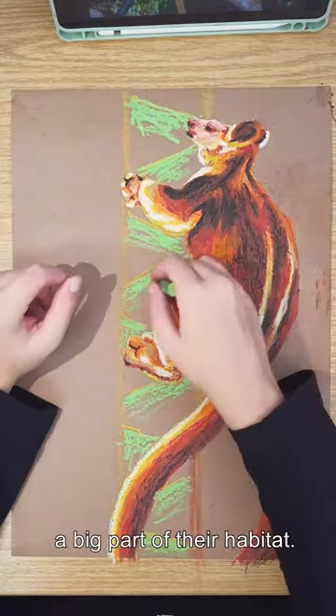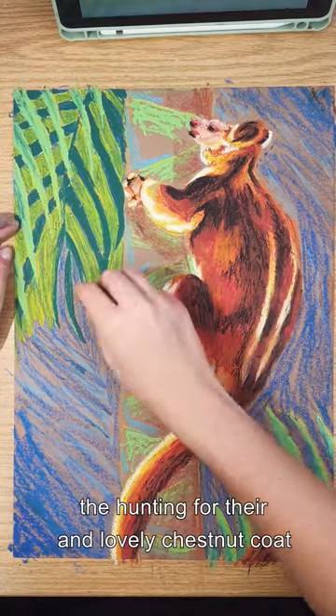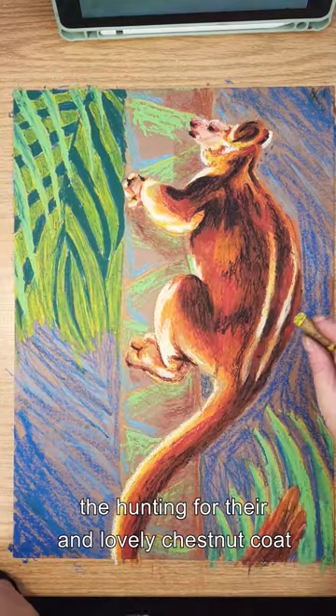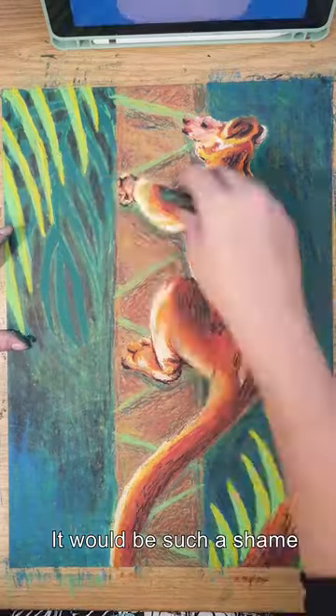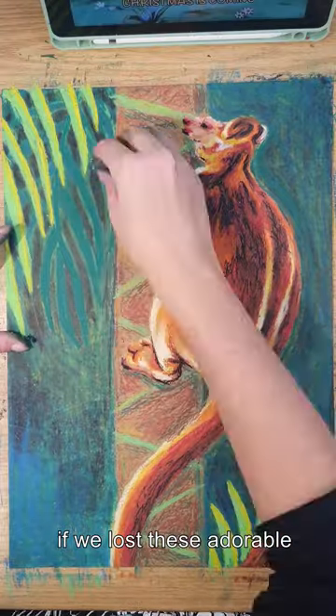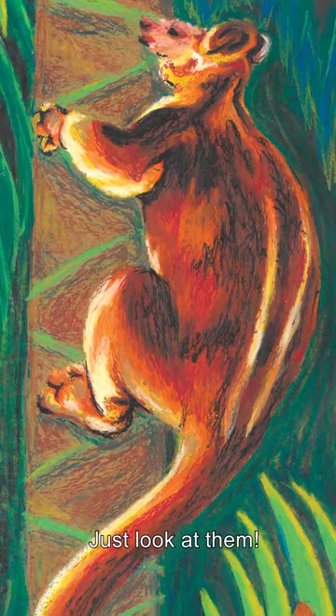Deforestation has taken a big part of their habitat. That, combined with hunting for their meat and lovely chestnut coat, has put them on the endangered species list. It would be such a shame if we lost these adorable tree-living mammals. Just look at them!